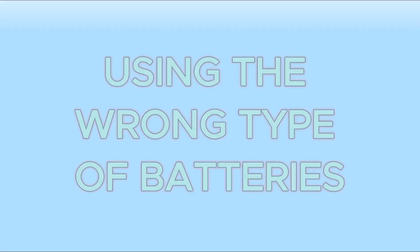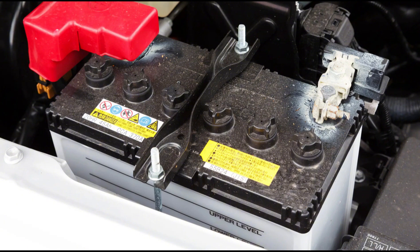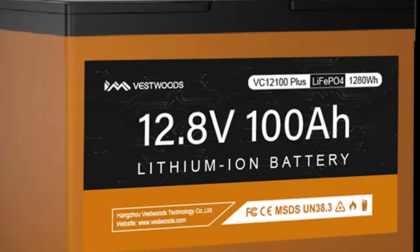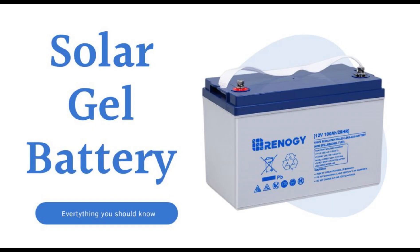Mistake number two: using the wrong type of batteries. Not all batteries are created equal. Some people use old car batteries or cheap lead-acid options which don't last long and can't handle deep discharges. Solution: invest in high-quality batteries like lithium-iron phosphate for longevity or gel batteries for extreme conditions. This saves you money and headaches in the long run.